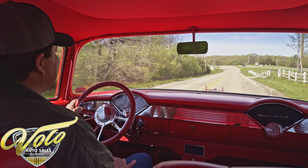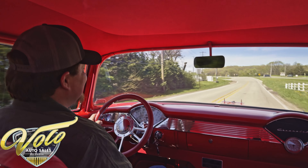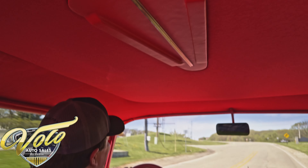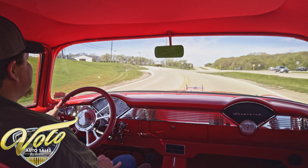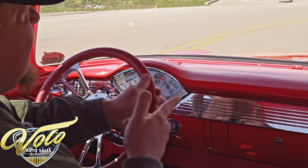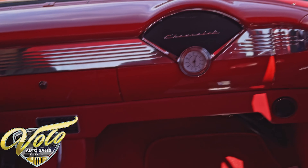Had a chance to drive it around the block. It's got really adequate power — 454, kind of massaged out to 468 cubic inches there. Turbo 400 Automatic Trans, tilt column with a custom wheel.